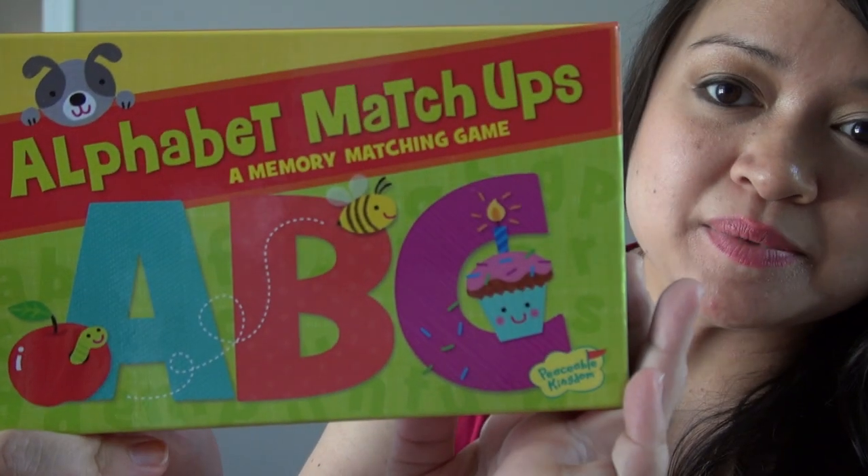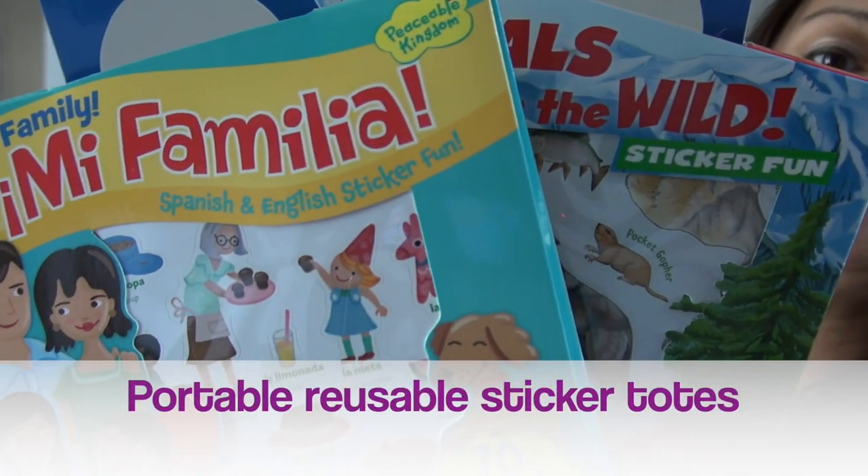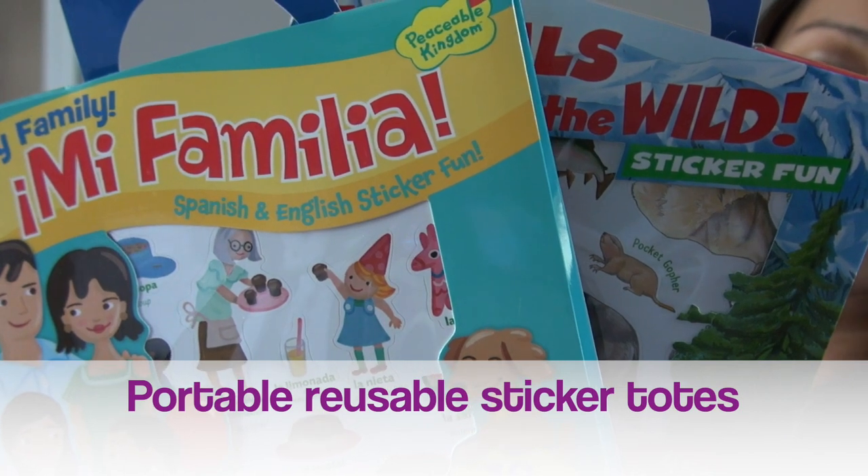Hi guys, I have another Dollar Tree haul for you today. First I'll start with the toddler stuff. I've hauled the ABC game by Peaceful Kingdom a couple times now — I did not pick that up again, but I did pick up a couple more items also made by Peaceful Kingdom.